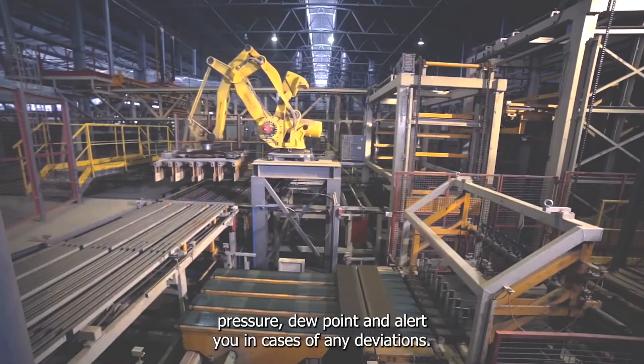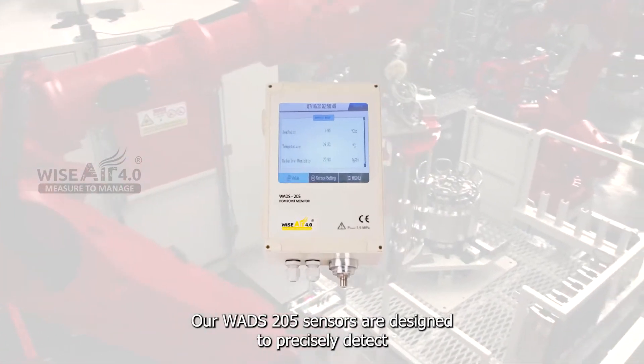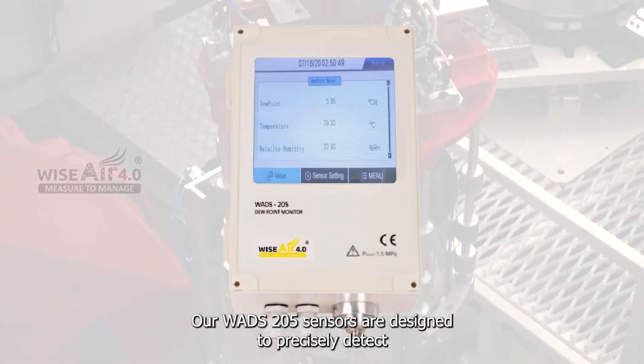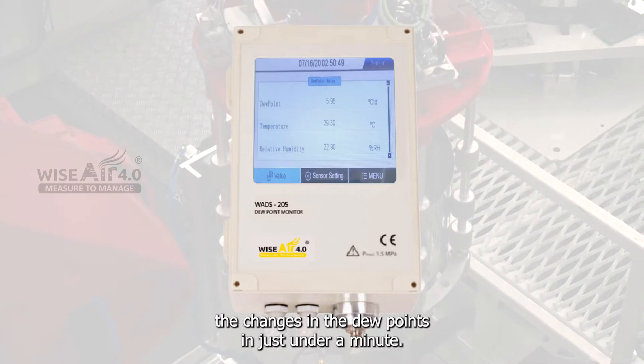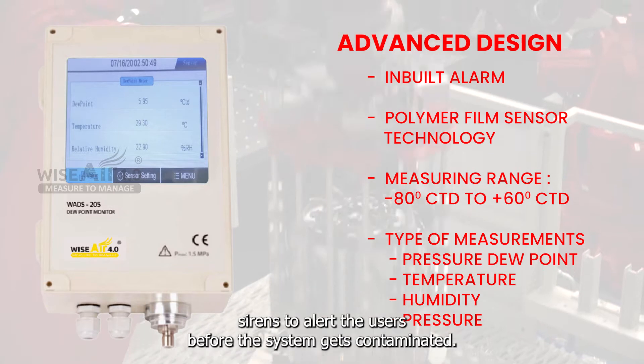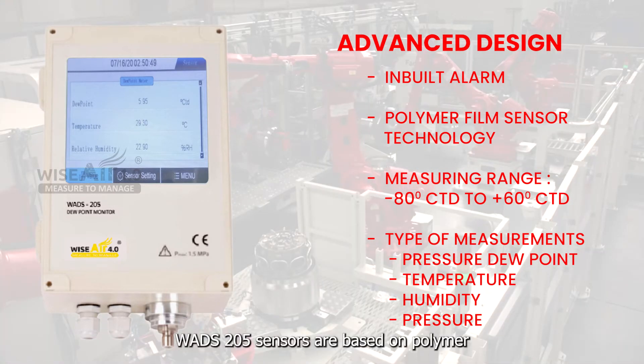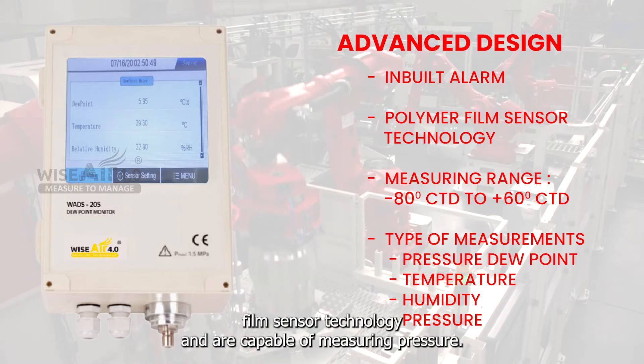To overcome all these issues, you should have a reliable instrument for measuring your pressure dew point and alert you in cases of any deviations. Our WADS 205 sensors are designed to precisely detect changes in the dew points in just under a minute. The inbuilt alarm raises sirens to alert users before the system gets contaminated. WADS 205 sensors are based on polymer film sensor technology.